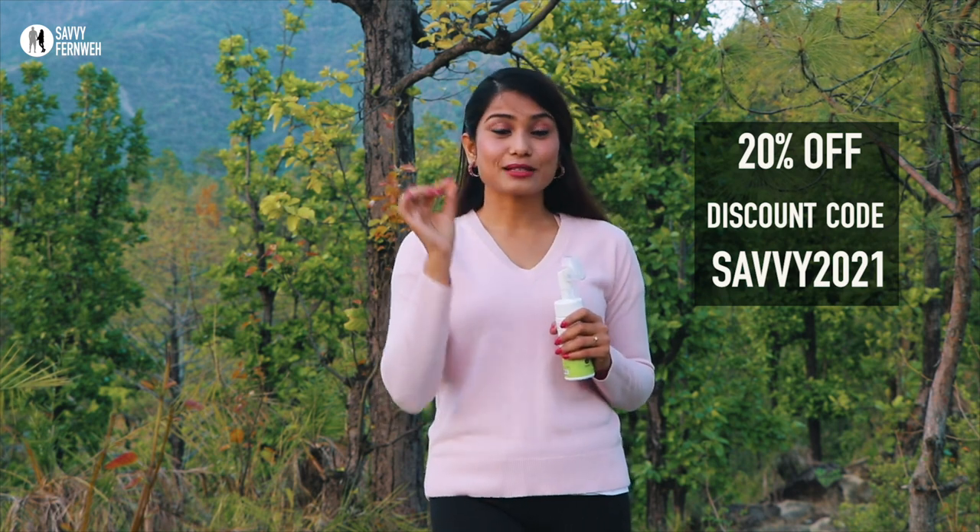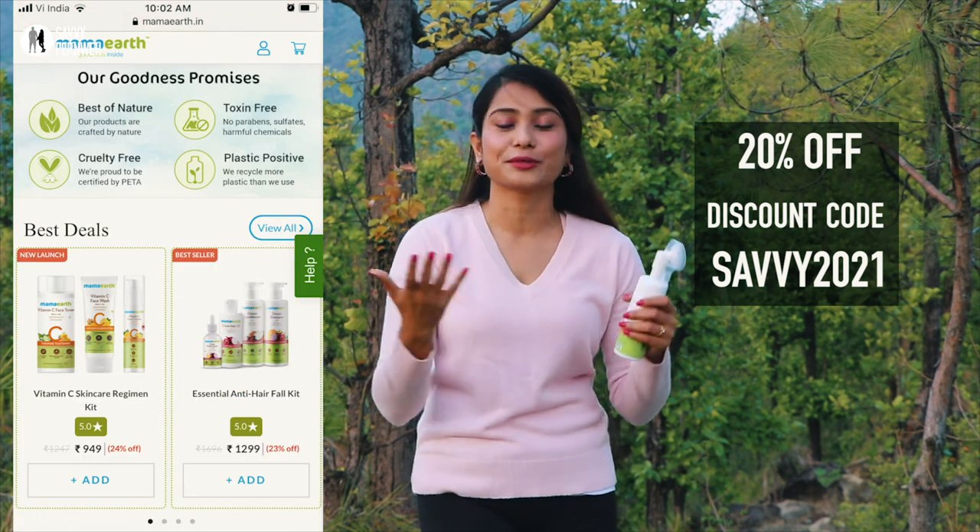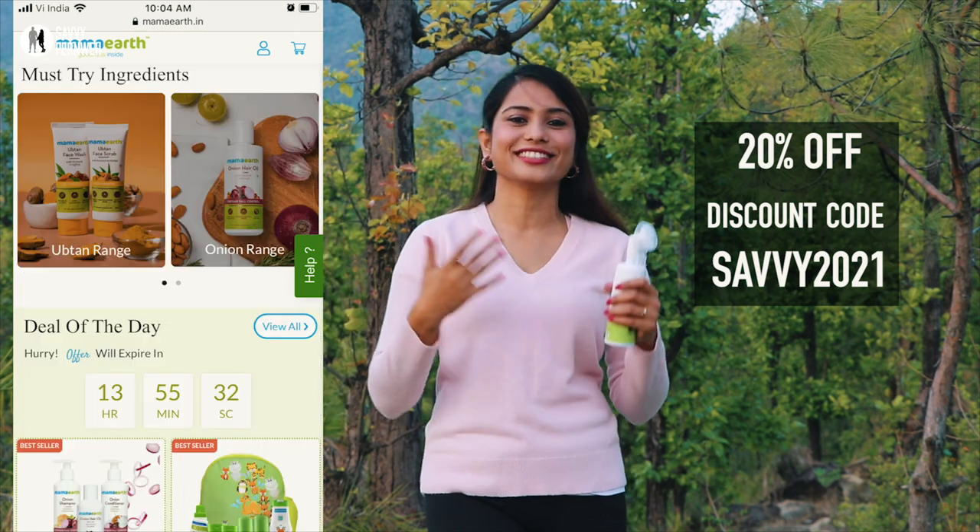Remember that this discount is only available on their app or website. However, you can purchase Mama Earth products from Amazon, Flipkart, Nykaa, etc. All the links are provided in the description box below. And without further delay, let's get back to the travel video.